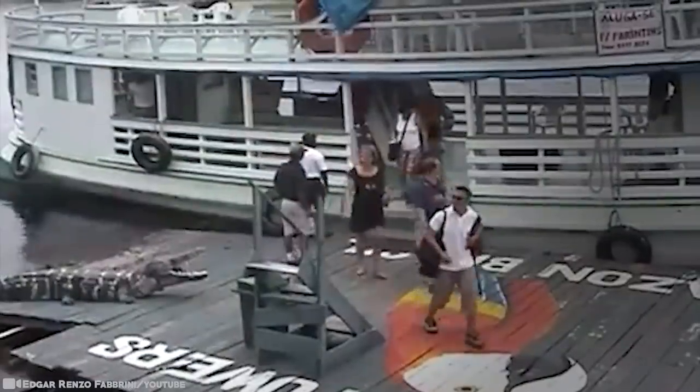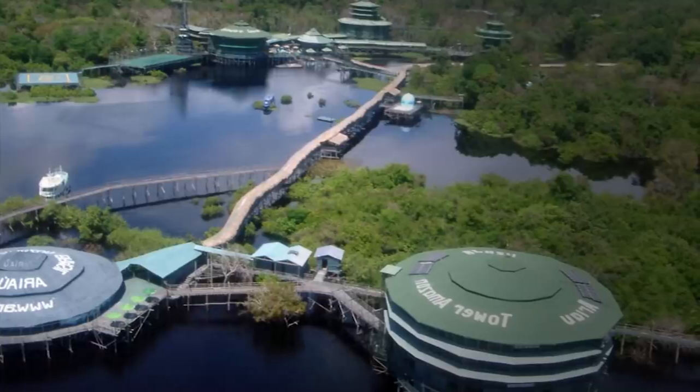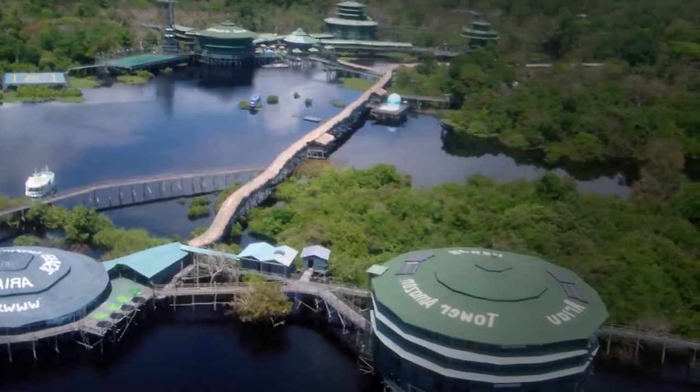Despite the abandonment, the facilities still impress with an architecture totally adapted to the forest and the river. With all the advances, it would make this hotel again a unique hotel worldwide. If you were nervous about visiting the jungle before, hopefully you won't be now after seeing these videos. Then again, that's the thing about exploring jungles — you never know what you're going to get. That's the fun part!